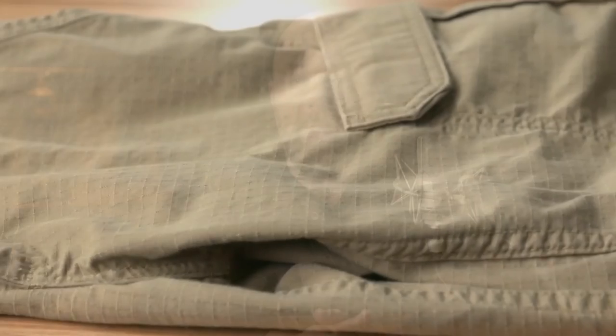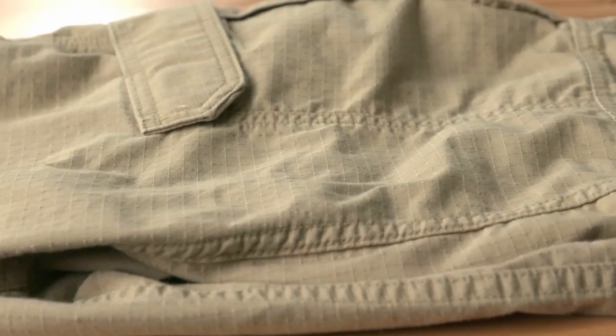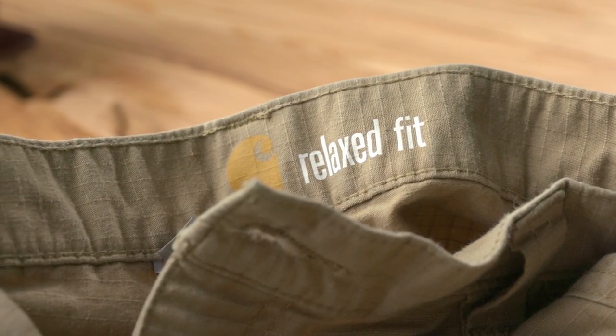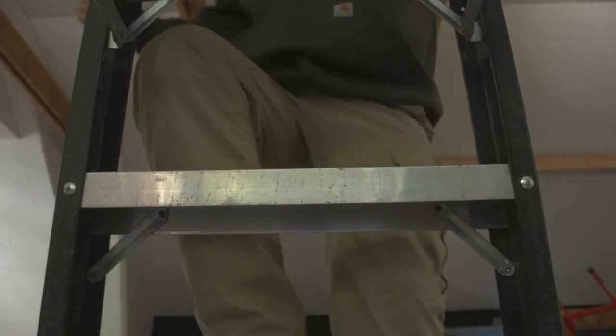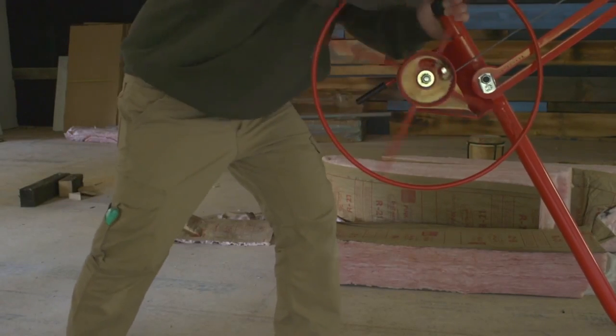Those Carhartt ripstop pants, for their price, were really great, and they excel in the heat. The stretch isn't quite what I would have wanted — the Force line has a little bit more stretch, but not what I'd call stretchy pants. Besides that, they wear wonderfully. These were what I was grabbing when it was 90 to 95 degrees out. They're lighter in color — available in gray or tan — so they're not a magnet for the sun. Lightweight and inexpensive — I think they came in around 50 bucks, maybe less. Budget option? Absolutely. The Carhartt ripstop force flex pants.